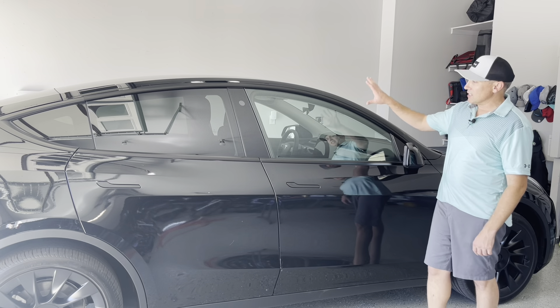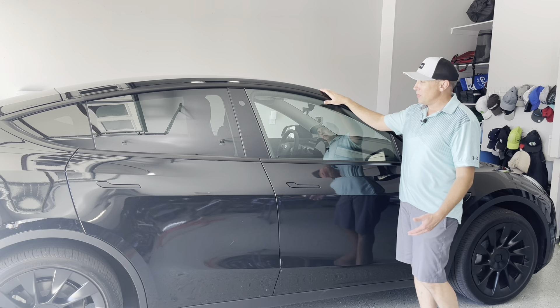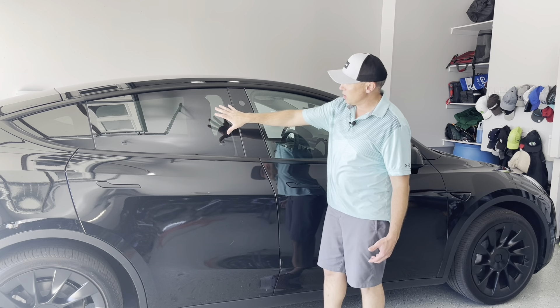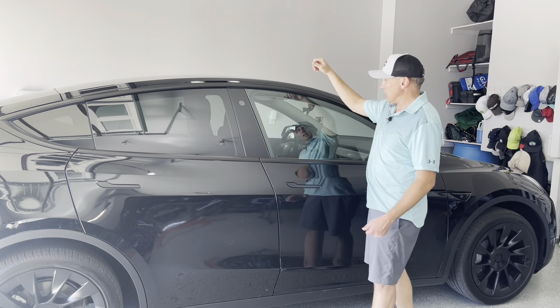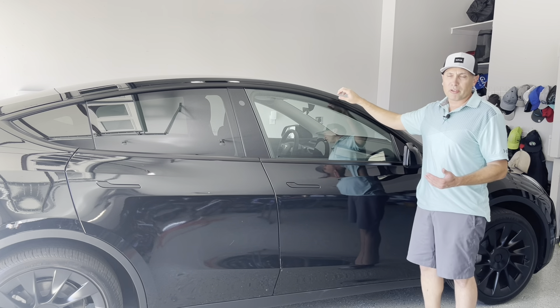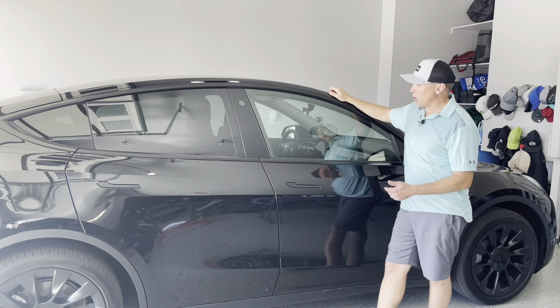Welcome back to the channel, welcome to the garage. This is my Tesla Model Y long range — I've had it for about a month. Today I want to do a project I've been wanting to do the whole month: get these front windows tinted. When you buy most cars, the back windows and rear glass and roof are all darkened from the factory, but the front sliding windows are not.